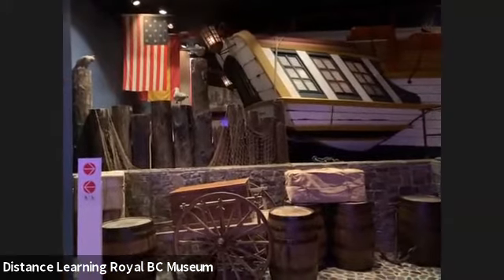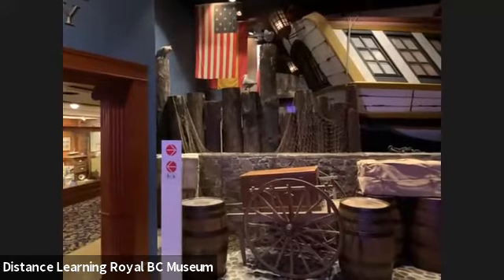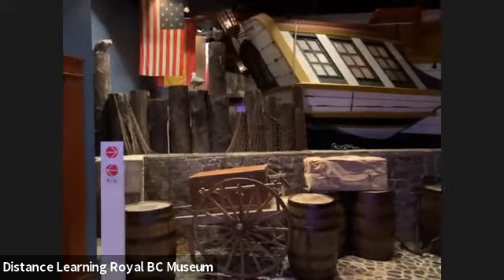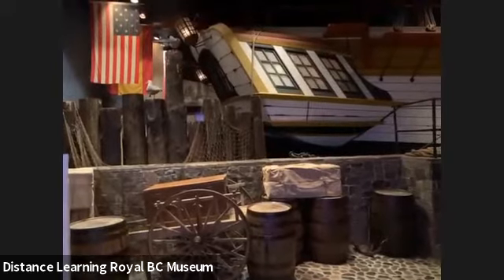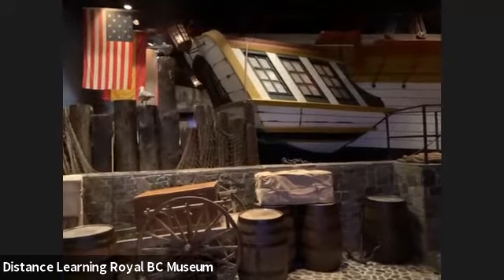So we are up here in the Becoming BC Gallery. How many floors? In the exhibition building there are two floors — the Natural History Gallery floor and the Human History Gallery floor. The first floor is the lobby, the second floor is the Natural History Gallery, and the third floor is the Human History Gallery. And then in the collection tower there are actually 14 floors — lots of floors! We won't see all the floors next month, but we'll see some.